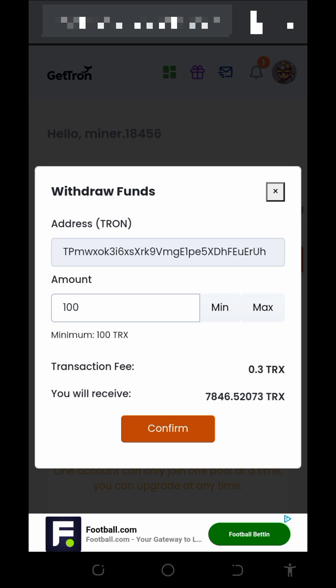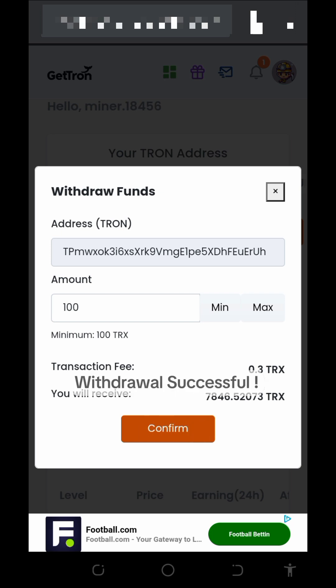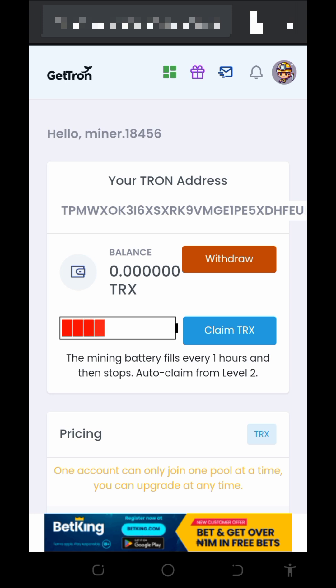Once you paste in the amount, you are going to see what you're going to receive. Go ahead and paste in the amount — here we are going to receive 7,846 TRX. Tap on the confirm button to place your withdrawal. Successfully, our withdrawal has been placed. Now we just need to go to our wallet and see if we received our payment or not.